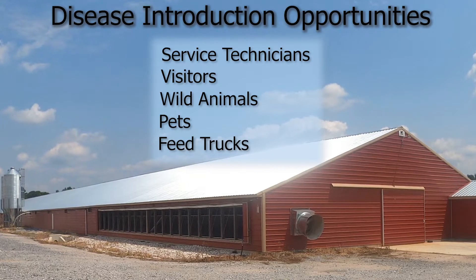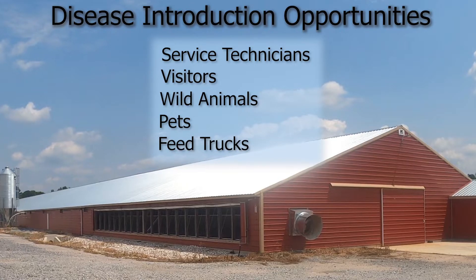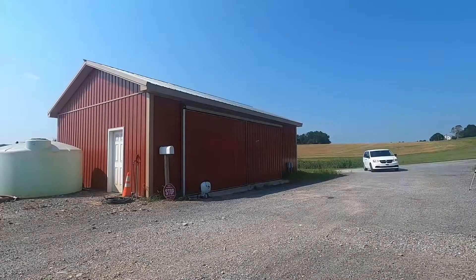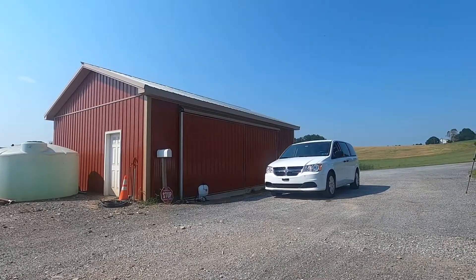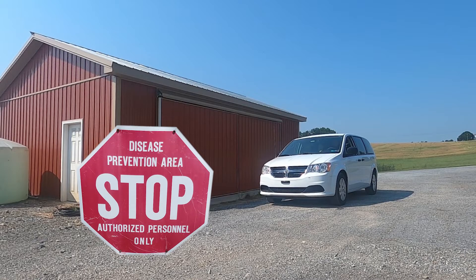This video will demonstrate how to properly enter a poultry farm, taking steps to minimize the introduction and spread of diseases. Poultry farm visitors should be aware that biosecurity is practiced. A biosecurity checkpoint when entering the premises is ideal, and all visitors should stop here prior to entering poultry houses. Proper signage identifying the premises as a disease prevention area helps visitors understand that a biosecurity plan is in place.